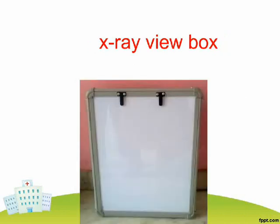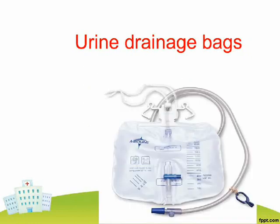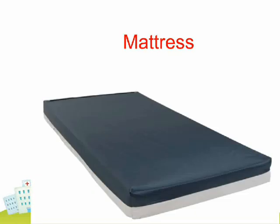X-Ray View Box. Cholesterol Monitors. Urine Drainage Bags. Cribs. Mattress.